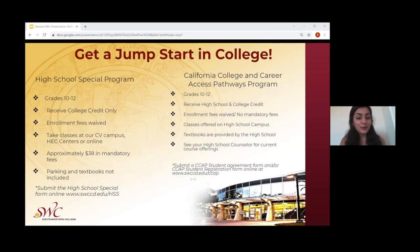Students can earn a jumpstart in their college career through two different programs. The first is the High School Special Program for grades 10 through 12, in which students receive college credits only. Enrollment fees can be waived; however, mandatory fees must be paid. Classes are offered on the Chula Vista campus, at any of the health education centers, or online. Parking and textbooks are not included. Students can submit a high school special request form, the link for which will be shared at the end of the presentation.